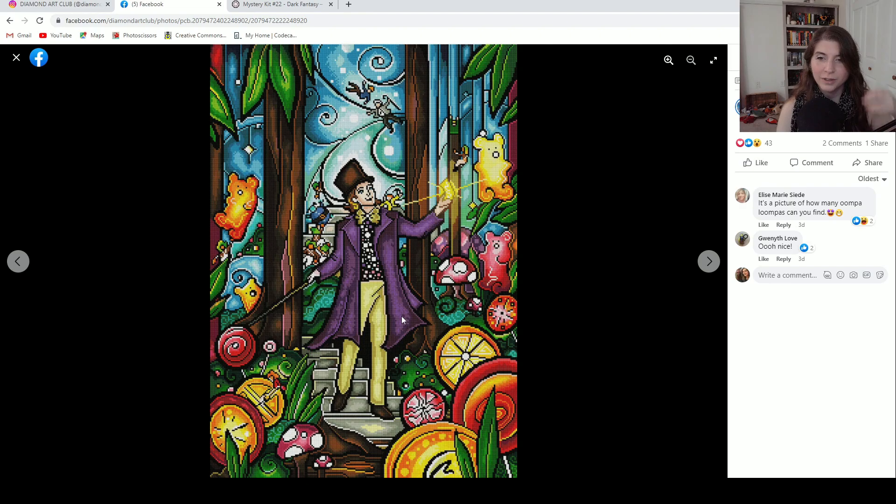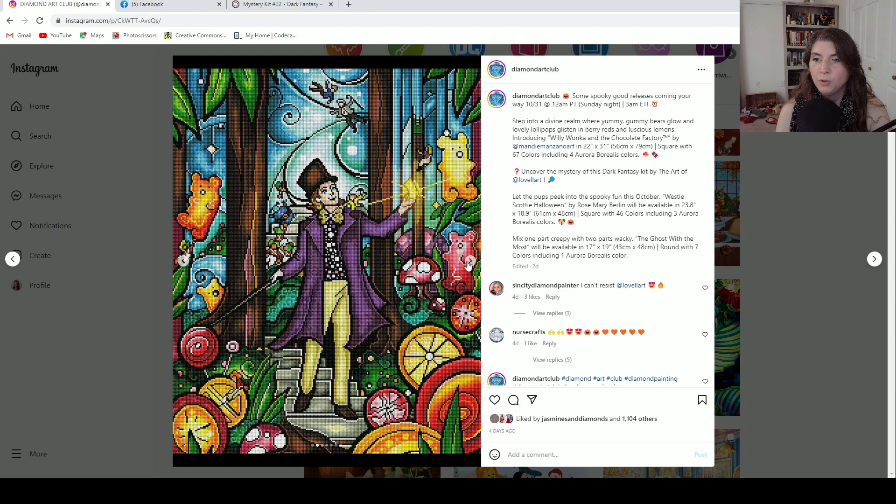I really like this one. I know I always say I'm not a big fan of the Mandis, but I really like this one. I think it would be fun to work on because there's obviously a lot going on. There's not a whole lot of blocking here — it's just color filled, and I love Willy Wonka anyway. Let's move along.